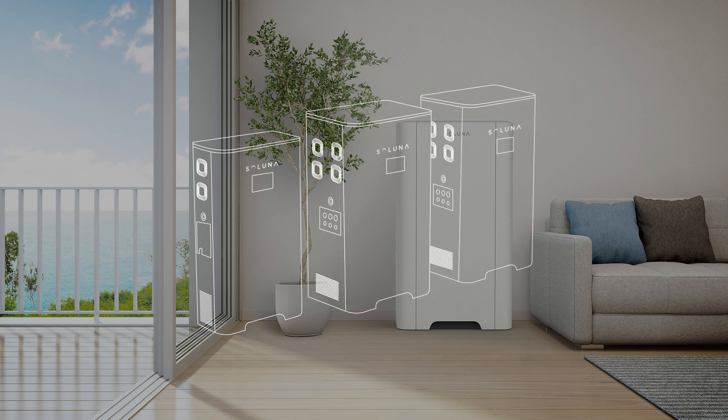Power outages can disrupt family life and cause unnecessary stress. The Soluna all-in-one battery storage system is designed to provide reliable power supply, help manage your household energy needs, and ensure blackouts are a thing of the past — to continue the flow of life uninterrupted.